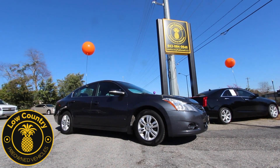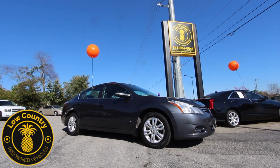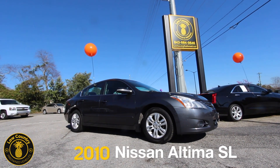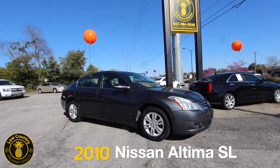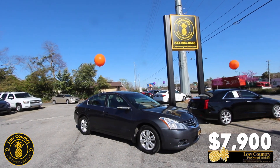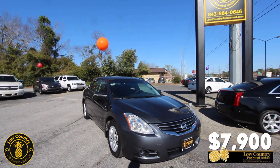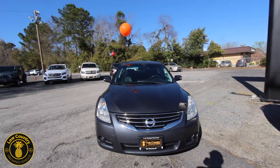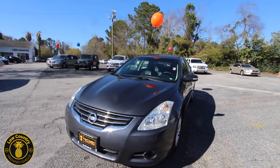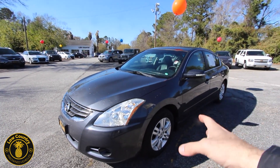Hello everybody and welcome to Lowcountry Pre-Owned Vehicles here in Mount Pleasant, South Carolina. We're here to show you this beautiful 2011 Nissan Altima today. If you're wondering where Lowcountry Pre-Owned Vehicles is located in Mount Pleasant, we are just about a mile down on the left-hand side once you come over the Ravenel Bridge. We've got a great selection of inventory out here to pick from.